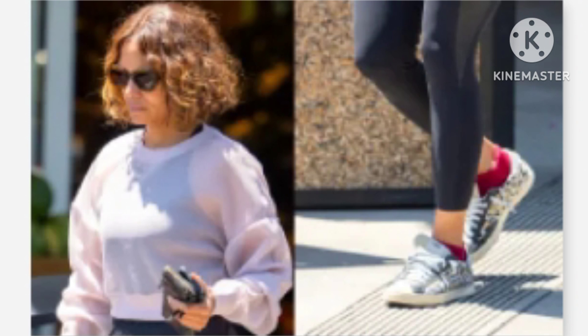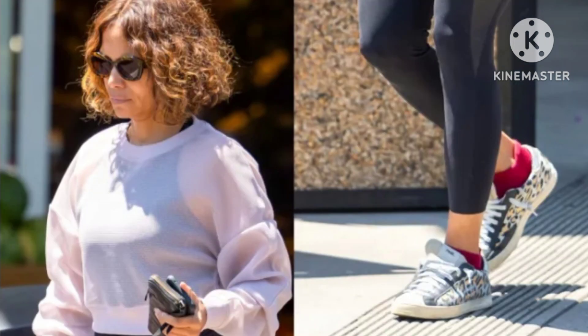It was her choice of footwear that truly stole the show. Halle Berry wore a sheer sweatshirt that stylishly revealed a black undergarment set, paired with high-waisted black leggings. She accessorized her grocery run ensemble with tortoiseshell shades, however the standout element of her outfit lay in her footwear.